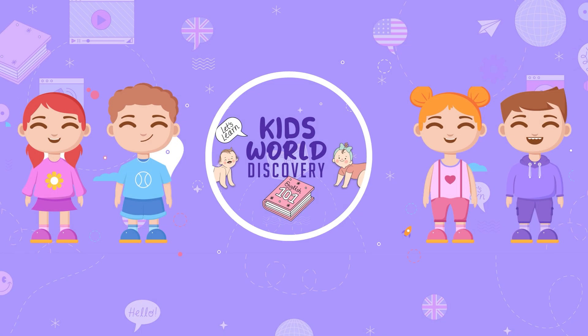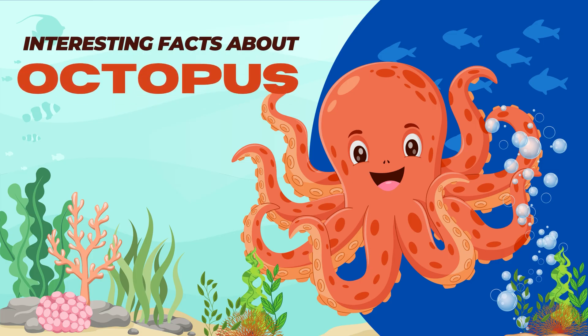Kids World Discovery! Have fun! Interesting facts about octopus.